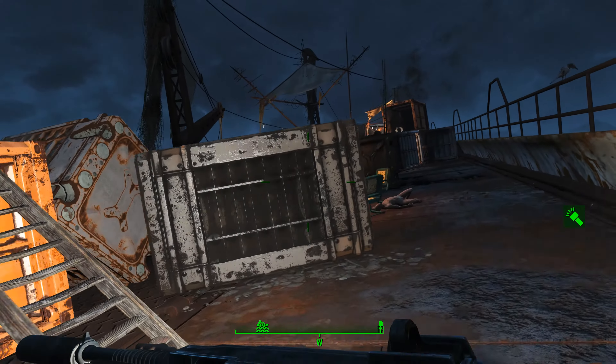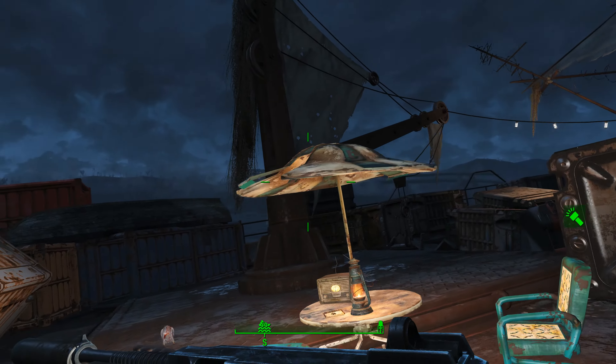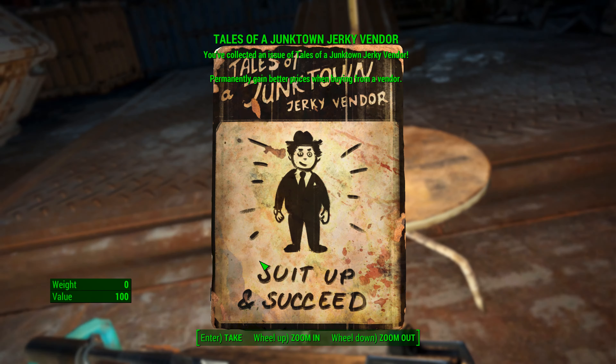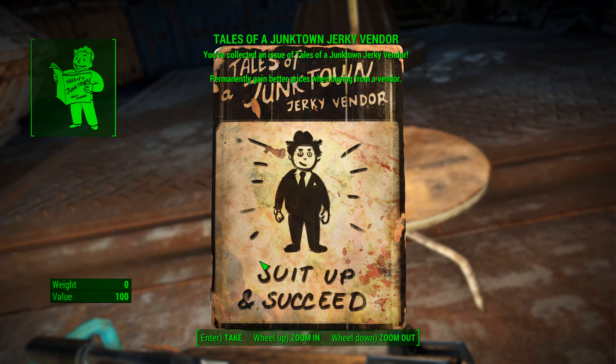Make your way along the right-hand side of the ship, and you're going to come to this little picnic table. And underneath the umbrella, you are going to find your Tales of a Junktown Jerky Vendor.